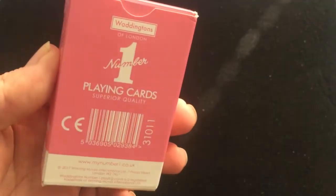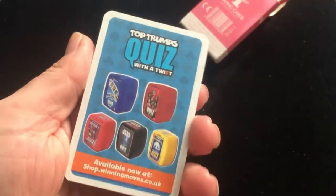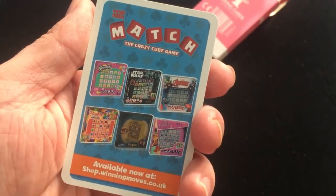On the back is an ad copy, and on the flap it says 'Heart to Heart.' They always have fun stuff on the flap, which I think is cool. Inside you get an ad card for some Top Trumps stuff, which is something they also produce — Top Trumps games.